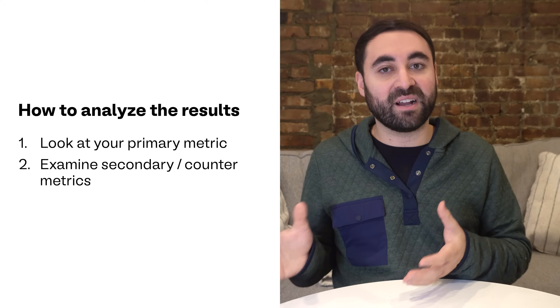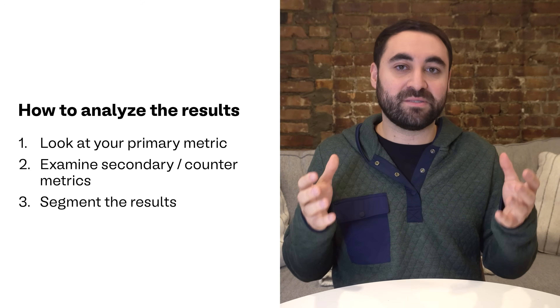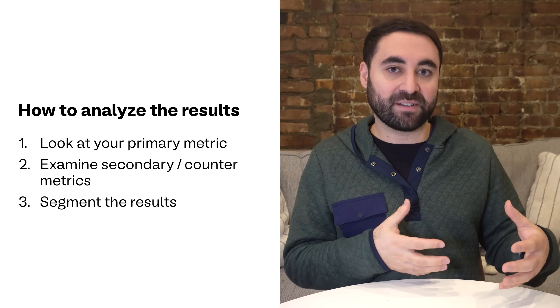Finally, you'll want to segment the results. For example, did one user group respond more positively than another? Look at mobile versus desktop, paid users versus trialers. Segmentation can help you tailor your approach for different users.